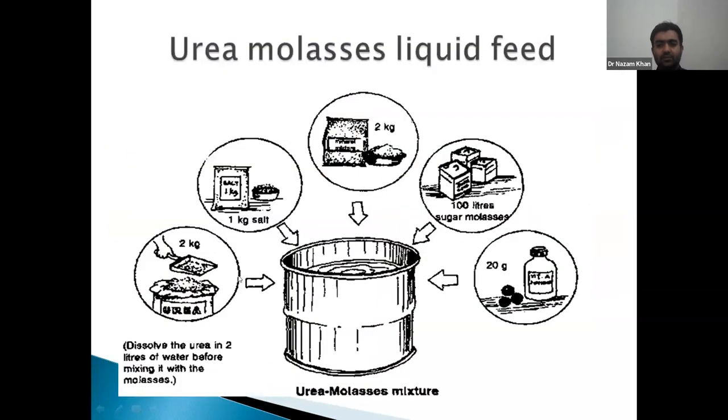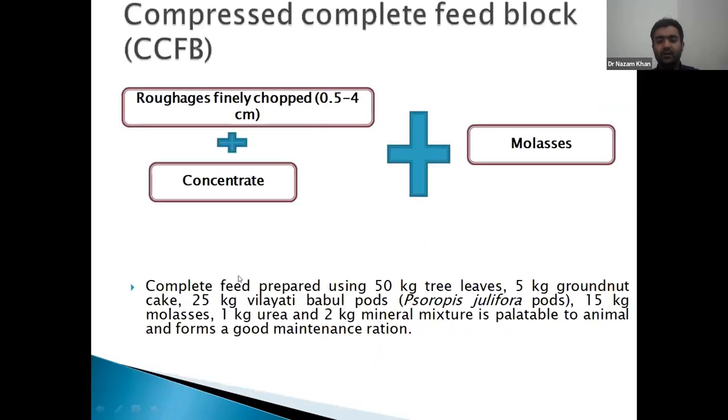Coming to urea molasses liquid feed — during extreme drought this strategy is followed. Two kg urea is dissolved in water along with molasses, 1 kg salt, 2 kg mineral mixture, and 20 grams vitamin A. In liquid form, 30 to 40 grams can be fed to sheep and goat to supplement them in addition to the dry fodder available.